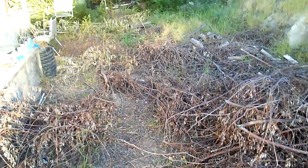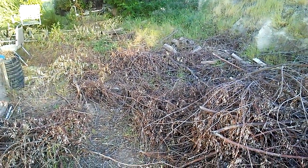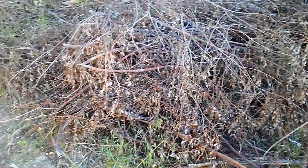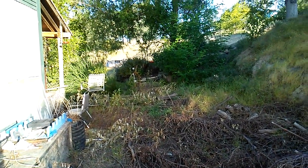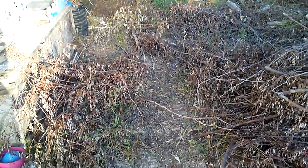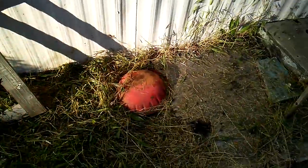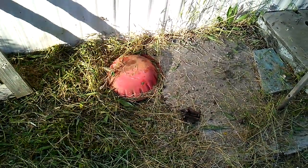That area was all cleaned up until I dropped the tree, and now I gotta haul all that and throw it down the hill. Can't even get over to the waterfall from here anymore unless you trip over all this stuff. That's a Christmas tree stand — upside down, of course.